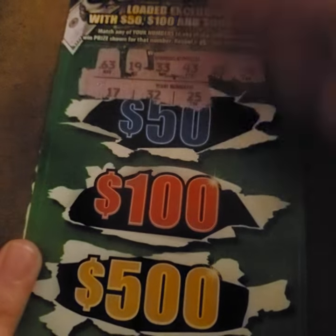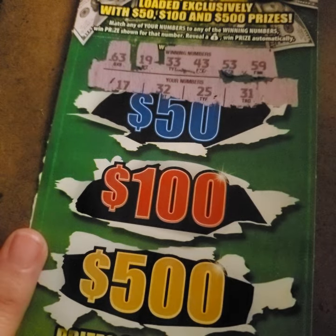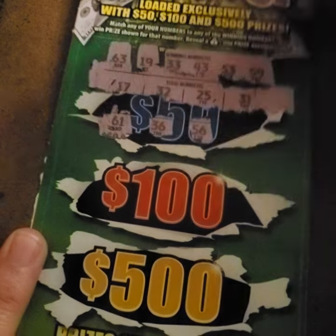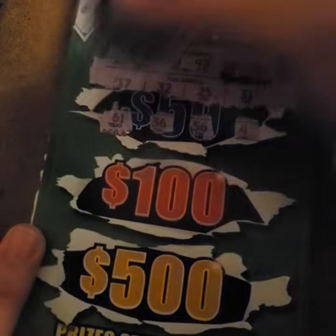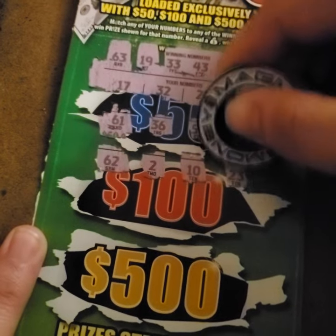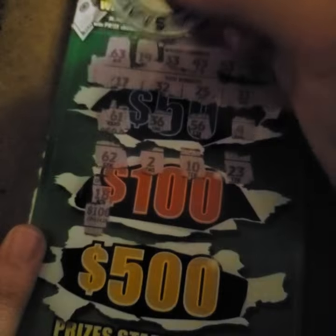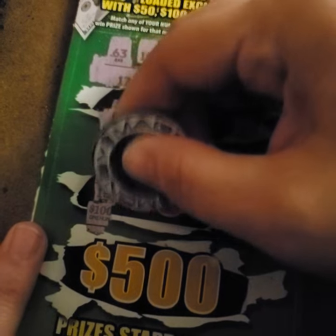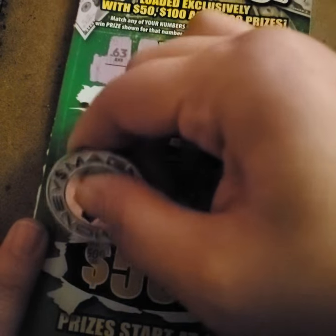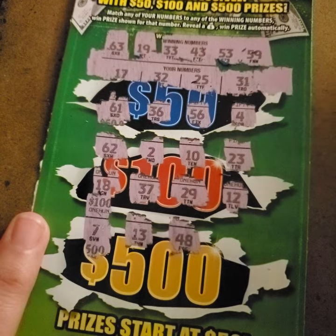We have 17, 32, and 25. We have 31. They're giving us four rows worth of specific sets of digits. We have 61 — not a match. 36 — not a match. 56, a 4. We have 62 — we needed a 63, so there's your one off. There's a 2 and a 10 — we don't have anything that low. Everything's got to be higher, except for that 19, which we don't have. 23 we don't have. We have 18, 37, 29 — neither one of those match. There's a 12; we need a 19. We have a 7 — we don't even have a single digit, so we're moving on. We have 13 and 48 — we needed the 43.